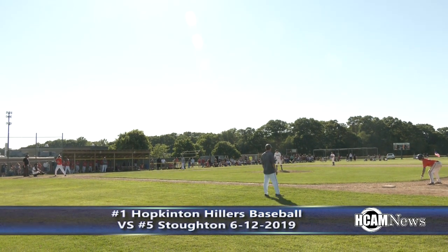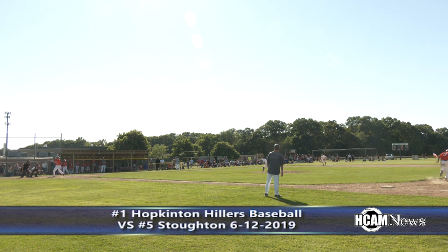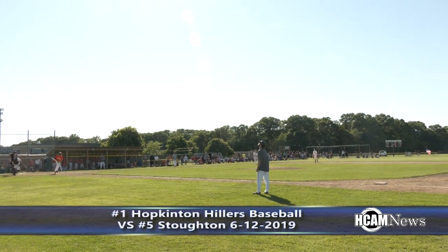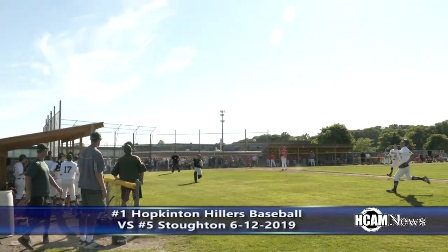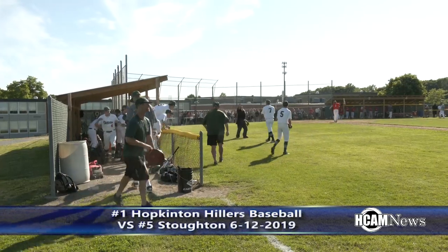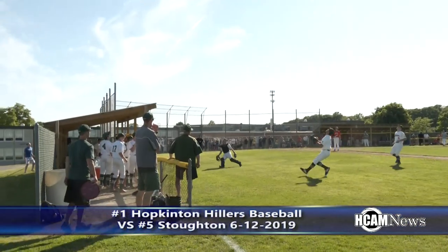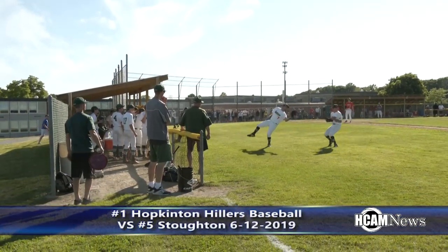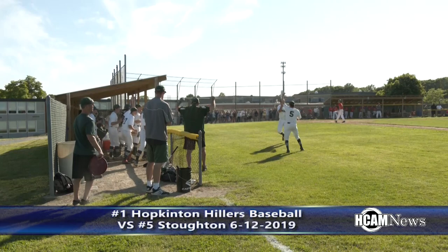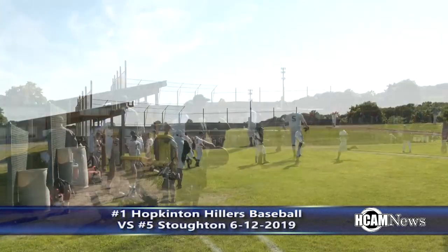A great defensive play got Fisher and the Hillers out of the inning unscathed. This is hit in the air, foul territory, and it is caught. It went off of Brandon Kelly and Josh Fisher is able to make the catch. Kelly with the assist, Fisher with the out. 3-1 — that is out number three. A 3-1 fly out.